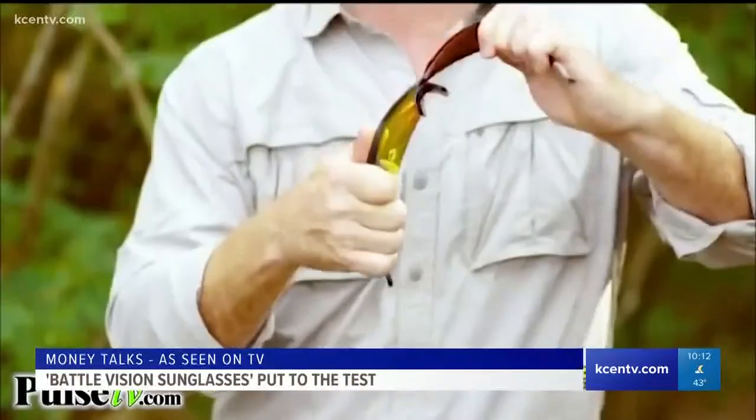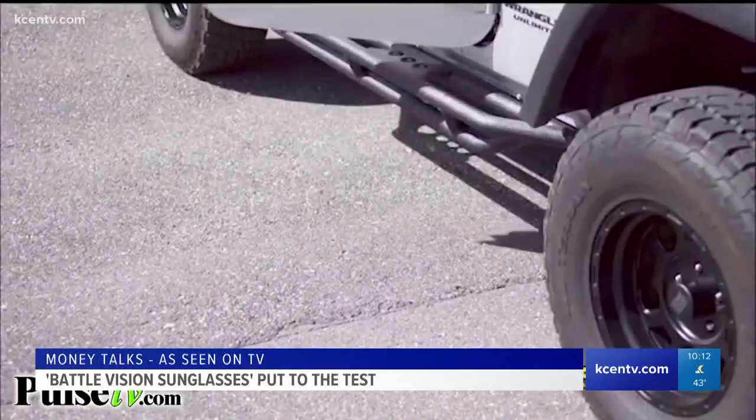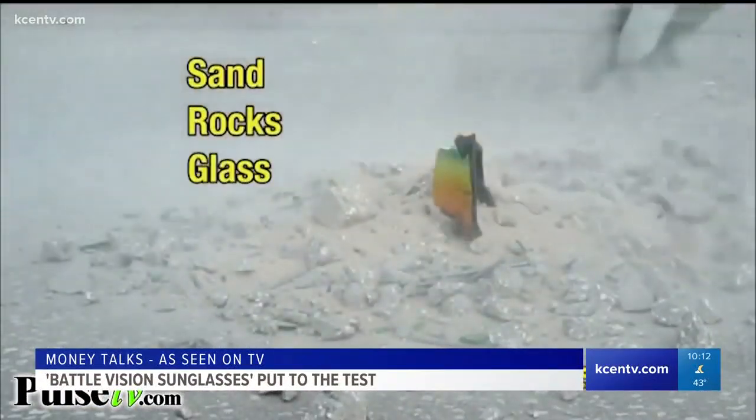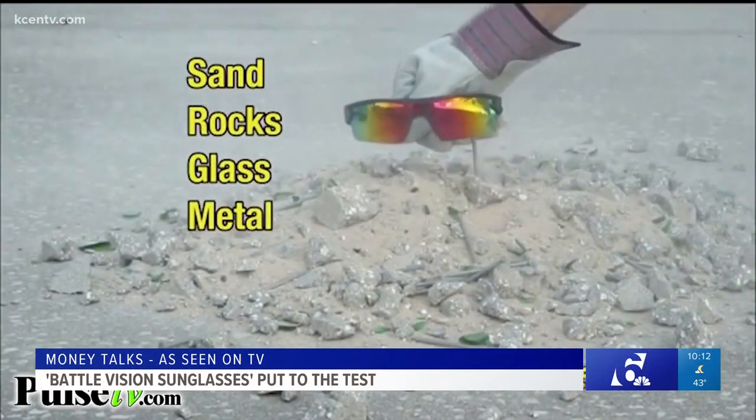A couple things we noticed about these glasses: they're very durable. You can bend them, and they even advertise that at some point you can drive over them — they don't crack, they don't break. But if the frames come out, that would be a problem. Someone at Channel 6 told us the nose hosel can break off, and if it does, it becomes very uncomfortable — you just have the plastic sitting on your nose. Something else we noticed: any fingerprints on the lenses show very easily, so you're always wiping them as soon as you touch them.